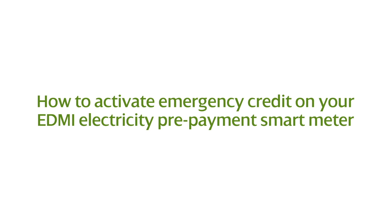We see a title which reads: 'How to activate emergency credit on your EDMI electricity prepayment smart meter.' We then see a woman in a Scottish Power t-shirt standing in a kitchen.